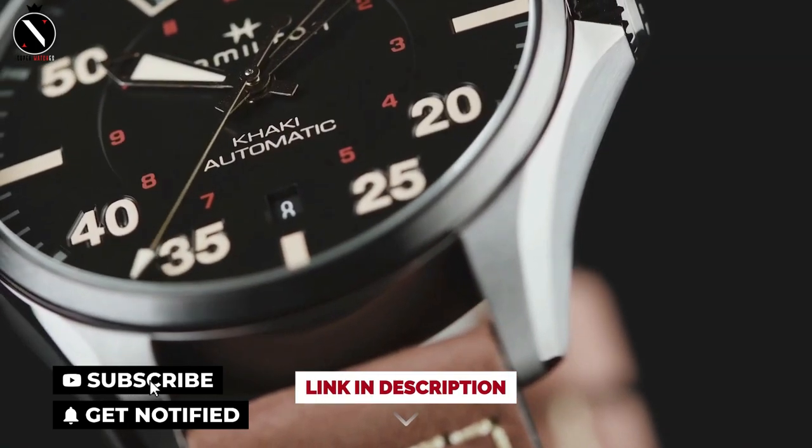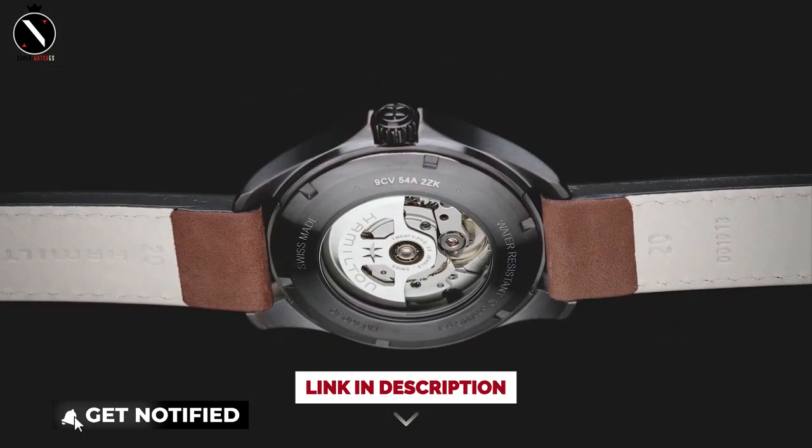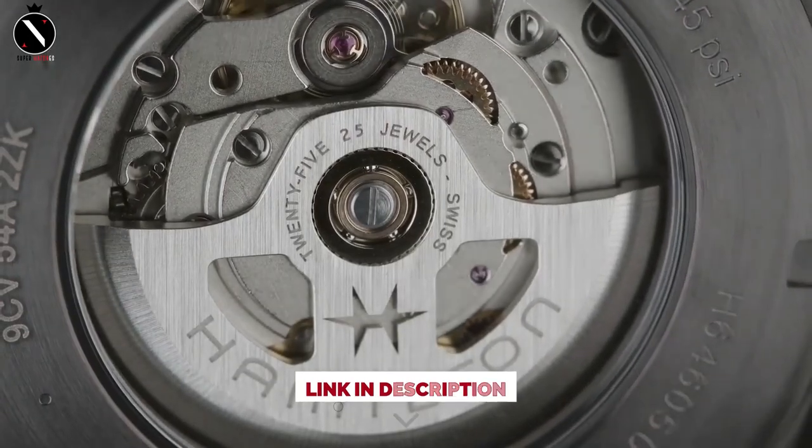So that's it for the best Hamilton watches of this year. Like, comment, and subscribe to receive notifications of our latest videos.